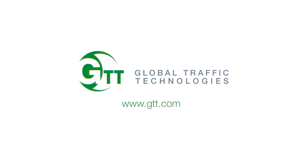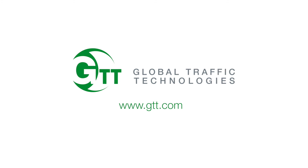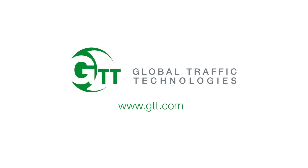To learn more, visit GTT.com or contact your regional Opticom Transit sales rep today.